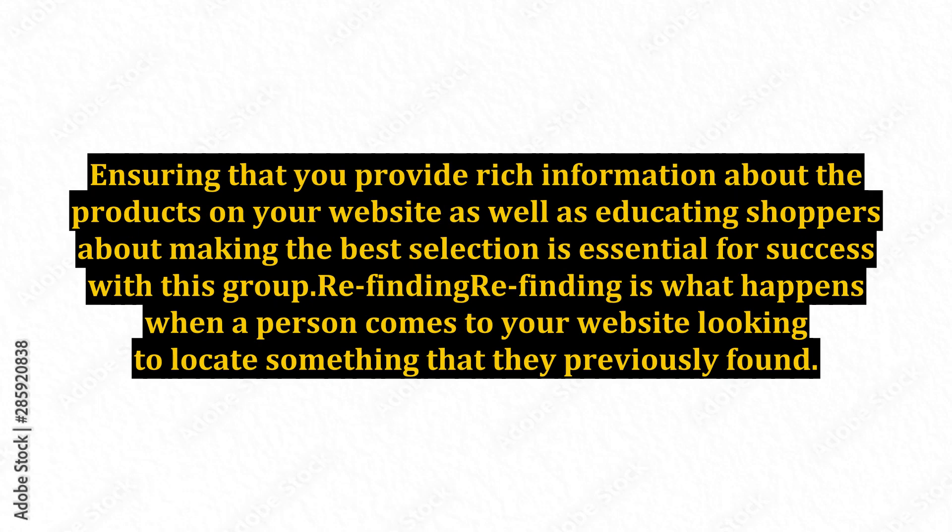People who are in this situation are best served with the same website navigation methods as the exploratory seeking group. Ensuring that you provide rich information about the products on your website, as well as educating shoppers about making the best selection, is essential for success with this group. Refinding is what happens when a person comes to your website looking to locate something that they previously found.